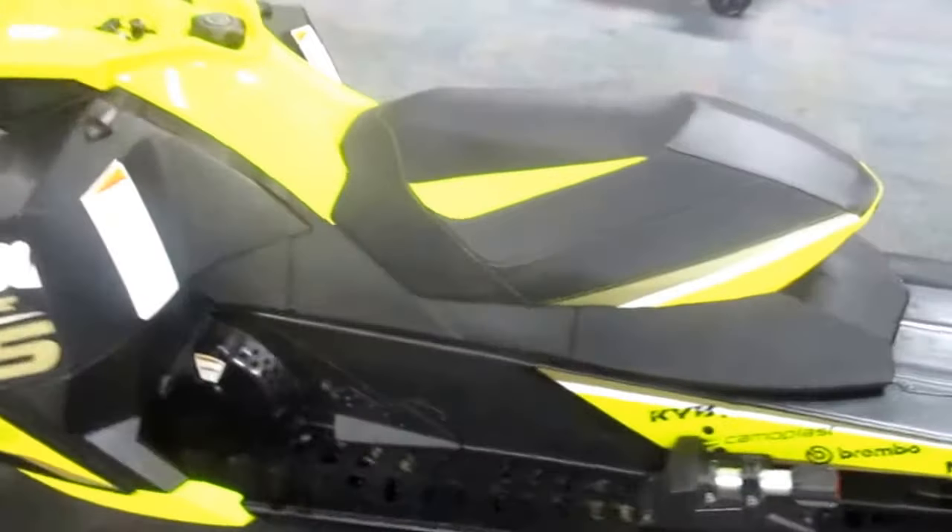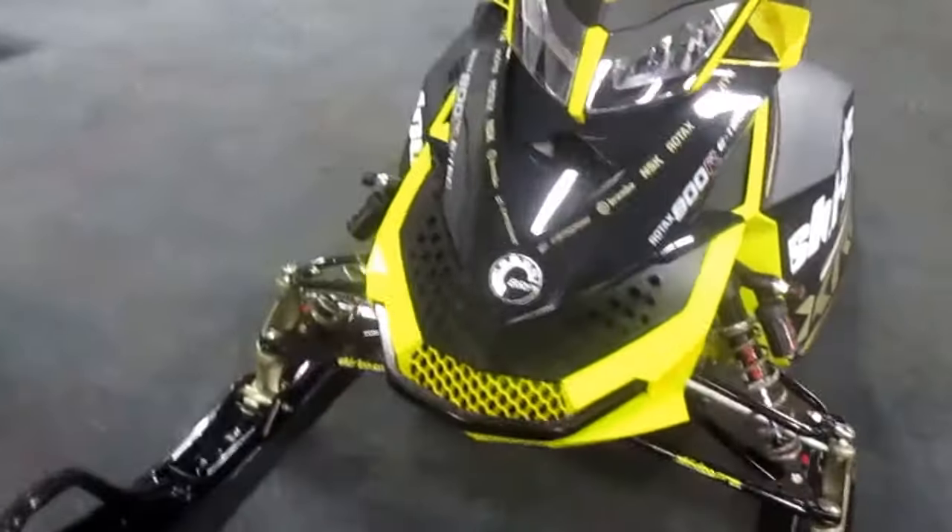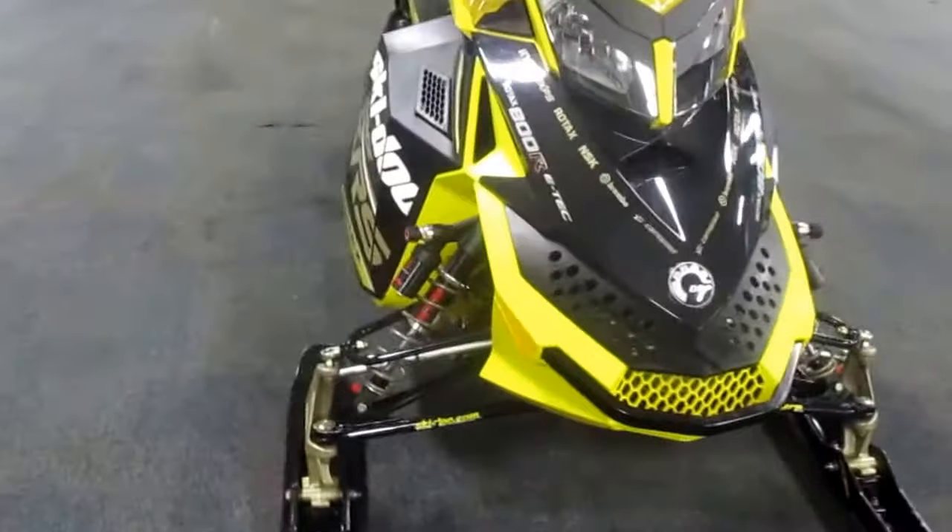This sled is in very good condition overall with minimal wear. It only has 2,990 miles. There are minor scuffs on the exterior plastic panels.